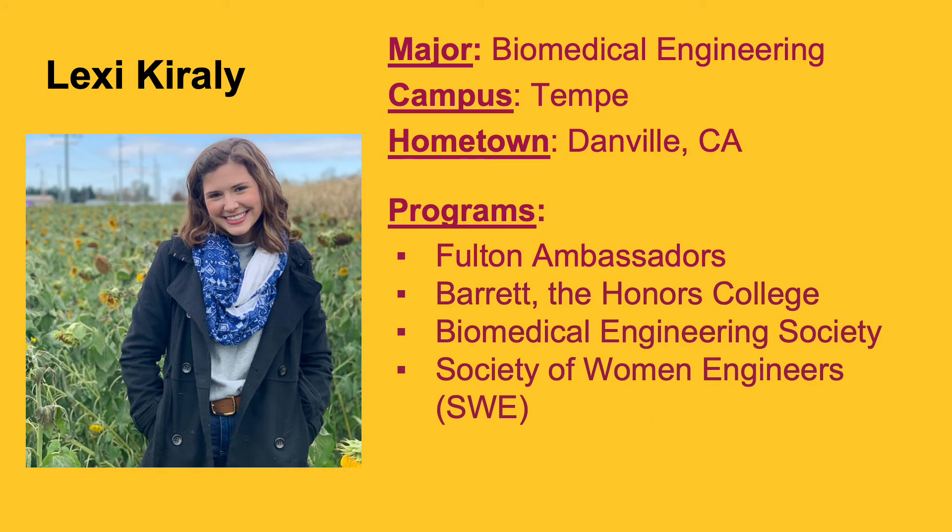Hi, I'm Lexi, a junior in biomedical engineering at Arizona State. I have been involved in Fulton Ambassadors since I was a freshman, and these last three years have been so much fun working with talented engineering students and the amazing recruitment staff — we get to put on special events and host tours. I'm also in Barrett the Honors College, the Biomedical Engineering Society, and the Society of Women Engineers. Each of these organizations has really allowed me to grow not only as a student but as an individual.